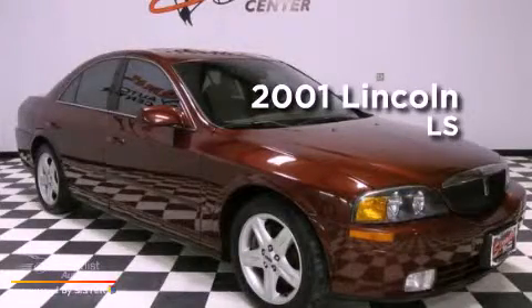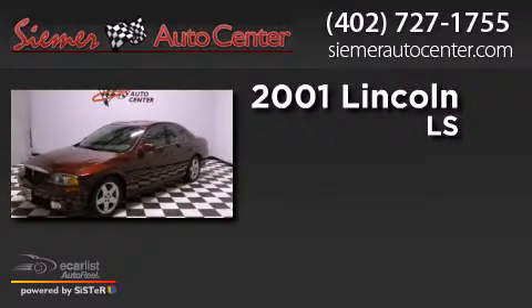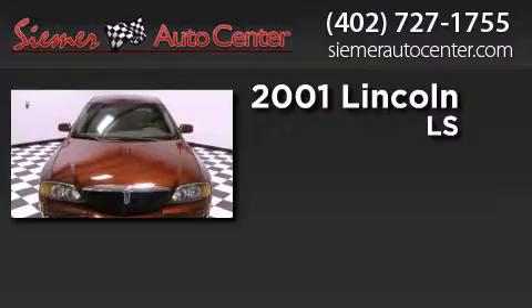This is a 2001 Lincoln LS. This four-door sedan has an automatic transmission and a 3.9 liter V8.